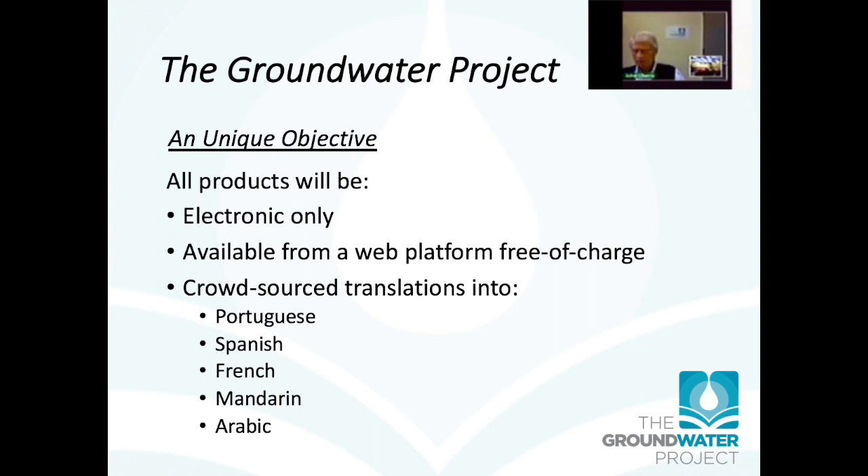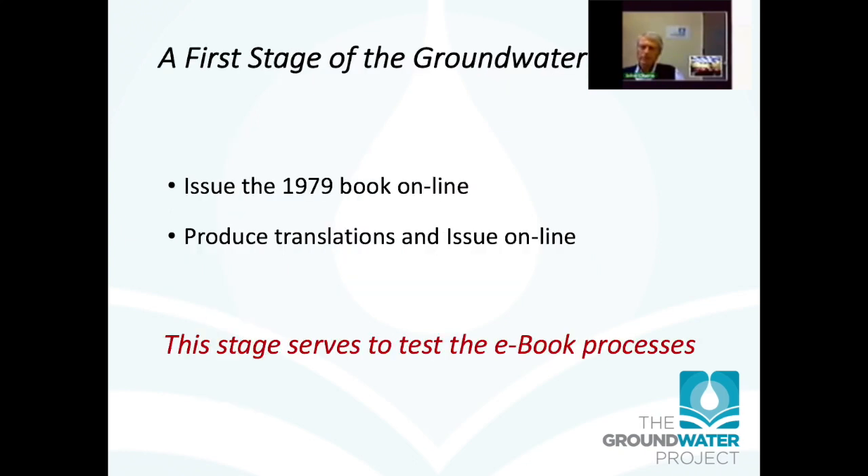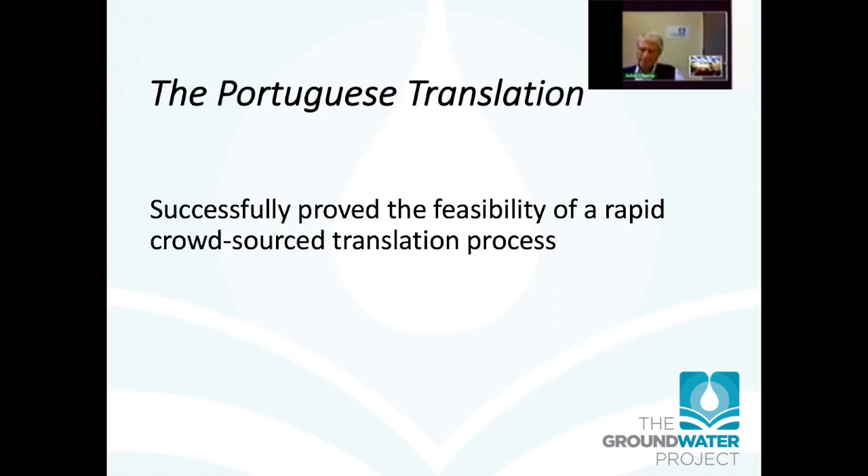Some of you have already been involved in the first trial of this. The first stage of the groundwater project was to issue the 1979 book online — to convert the printed text to Word and to produce translations of the old book online. This served to test and prove the overall processes. The Portuguese translation was done the most quickly and most successfully, according to a procedure that Everton developed, and much to my amazement things happened really quickly at a high quality. I'm very grateful that Brazil brought this innovation to the project, proving that it can be done.